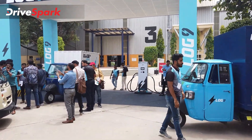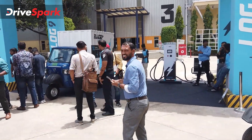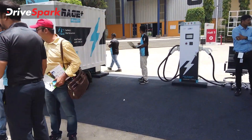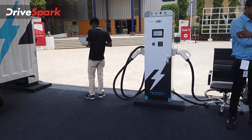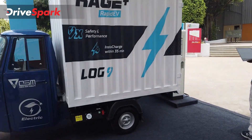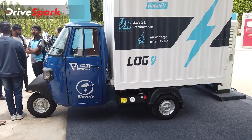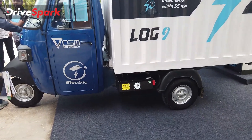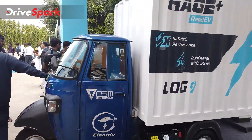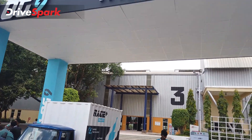Log9 is one of those electric vehicle component manufacturers that has done quite a lot of good for this segment. You can see Log9's new DC fast charger here, and the Rage Plus, which is OSM's vehicle that uses Log9's battery and powertrain — a three-wheeler.